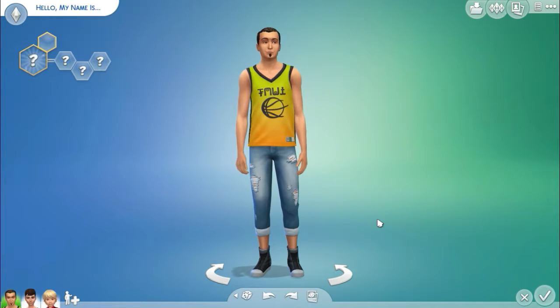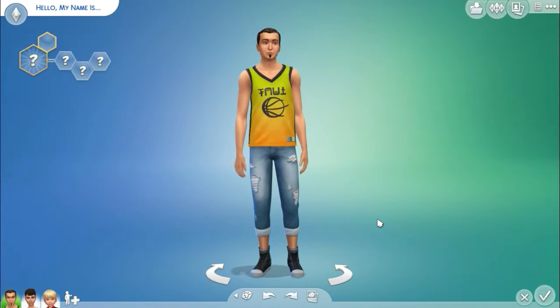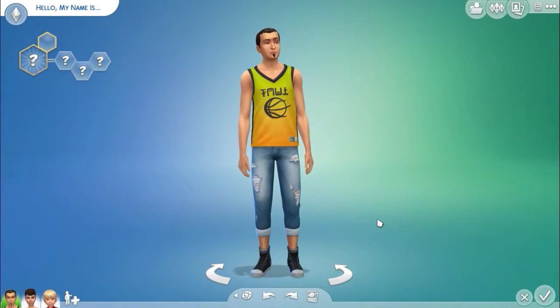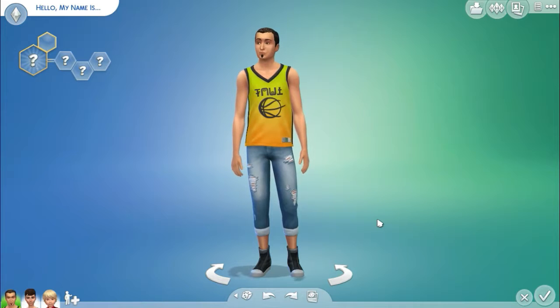Hello everyone! Welcome back to my channel and welcome back to The Sims 4. You might have guessed by the title why I am in CAS, in Create-a-Sim, and that is because I am here to do a review on CAS for the new stuff pack called Vintage Glamour. I think it's good, and I absolutely love it.